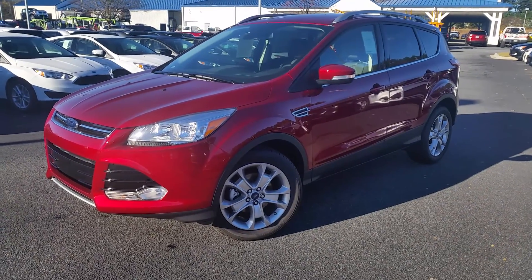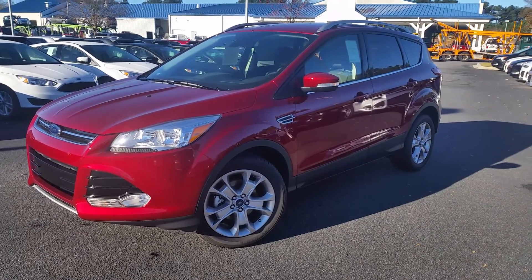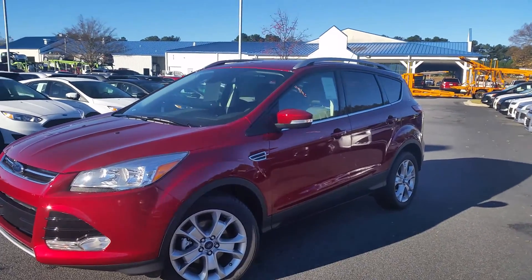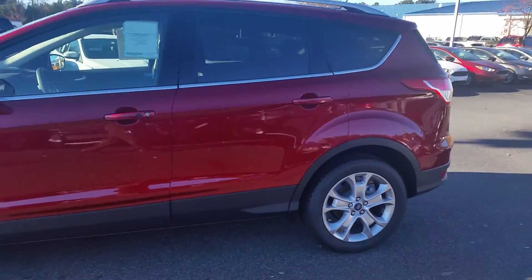Hey Christy, it's Mike Livingston here at LoganvilleFord.com and here's one of our many 2016 Ford Escape Titaniums. Great-looking SUV, beautiful color in the ruby red.